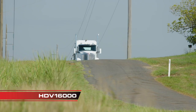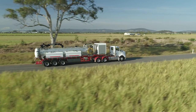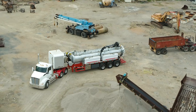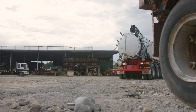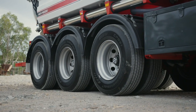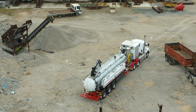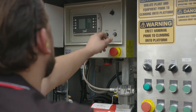The HDV 16,000 triaxle semi-trailer tanker is the most versatile hydro excavation solution in the STG Global range, allowing more time to be spent on site and less time traveling to weigh stations. STG's hydro excavation trailers are designed for easy operation by one or two technicians.